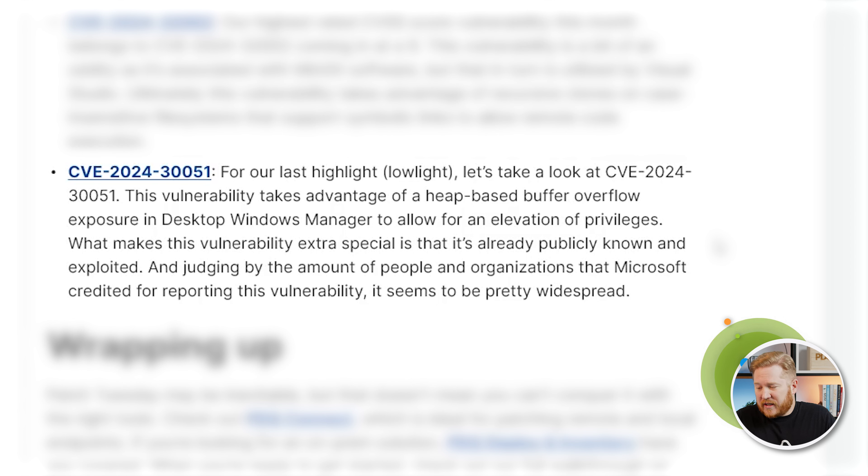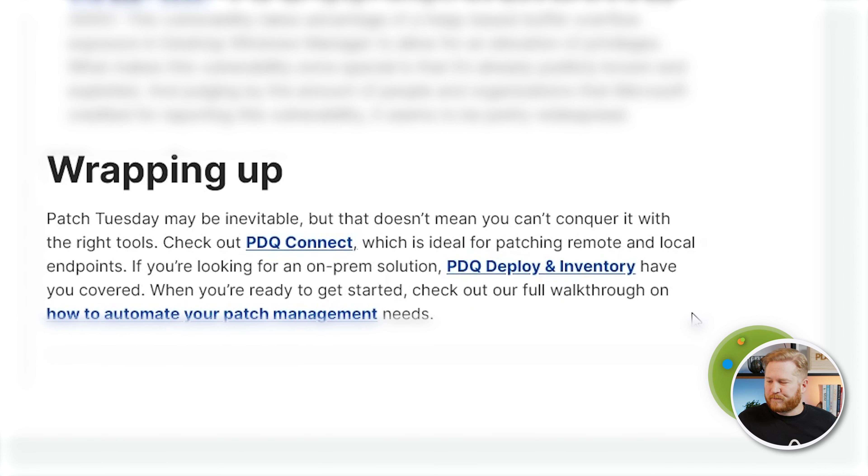Our last highlight is CVE-2024-30051, and we're highlighting this one because it is known publicly and is known to be exploited already out in the wild. This one takes advantage of a heap buffer overflow in Desktop Windows Manager and allows for an elevation of privileges. If you look at the number of people Microsoft credited for reporting this vulnerability, it means it's pretty widespread and already being taken advantage of — so definitely get this one tested and patched as soon as you can.